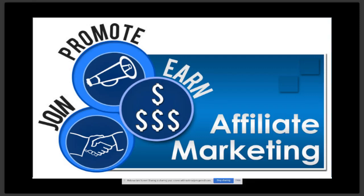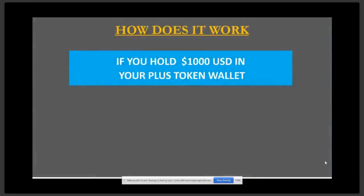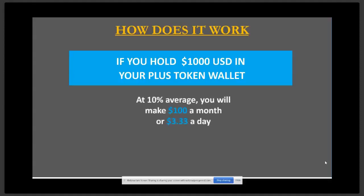So how does it work? If you're holding a thousand USD in your PlusToken wallet, in either Bitcoin, Ethereum, or any of the six other digital currencies we have, 10% average — you will make $100 a month, or $3.33 a day, which is paid in PlusToken. So based on a price of $15 per PlusToken, you're going to receive 0.222 PlusTokens deposited into your wallet on a daily basis.